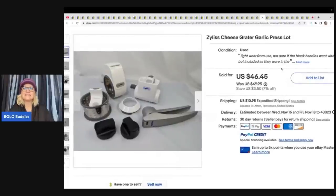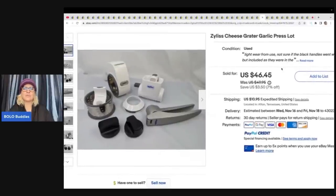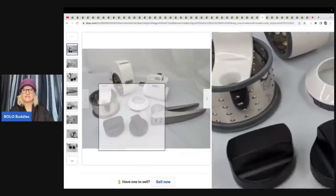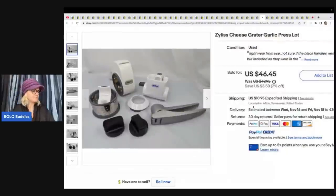This is a Xylus cheese grater garlic press lot — a bundle deal from a bulk buy at a yard sale, about $5. She sold it for a best offer of $35 plus shipping.